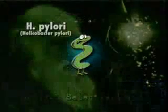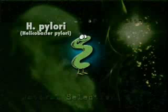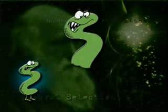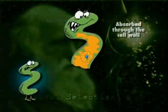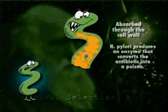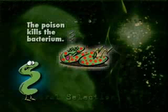One example is a bacterium called H. pylori. These are nasty little critters that patients don't like and doctors don't like. Doctors have figured out that there's an antibiotic that will kill them. The antibiotic is taken by the patient, absorbed into the system, and then the bacterium absorbs that antibiotic through its cell wall. Then it produces an enzyme that converts that antibiotic to a poison, and the poison kills the bacterium — it's assisted suicide.